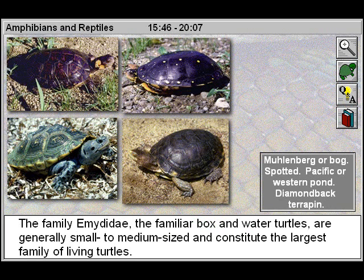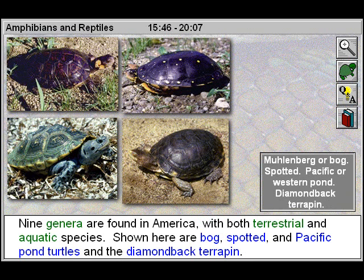The family Amididae, the familiar box and water turtles, are generally small to medium-sized and constitute the largest family of living turtles. Nine genera are found in America, with both terrestrial and aquatic species.